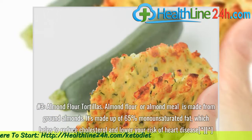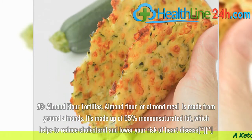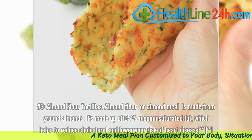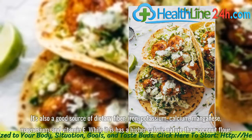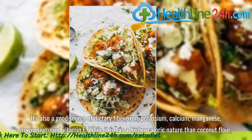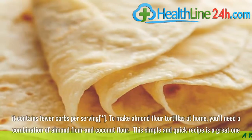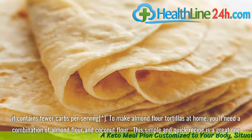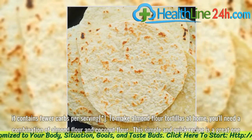Number 3: Almond Flour Tortillas. Almond flour, or almond meal, is made from ground almonds. It's made up of 65% monounsaturated fat, which helps to reduce cholesterol and lower your risk of heart disease. It's also a good source of dietary fiber, iron, potassium, calcium, manganese, magnesium, and vitamin E. While it has a higher caloric nature than coconut flour, it contains fewer carbs per serving. To make almond flour tortillas at home, you'll need a combination of almond flour and coconut flour.